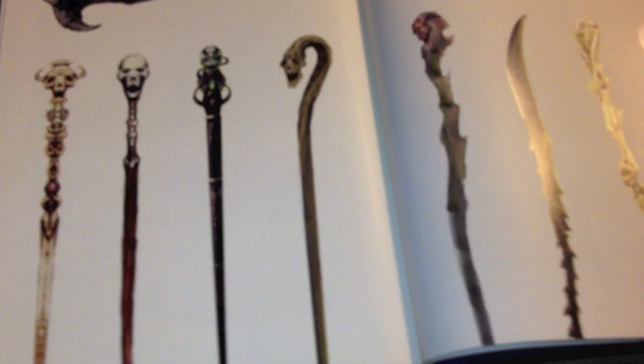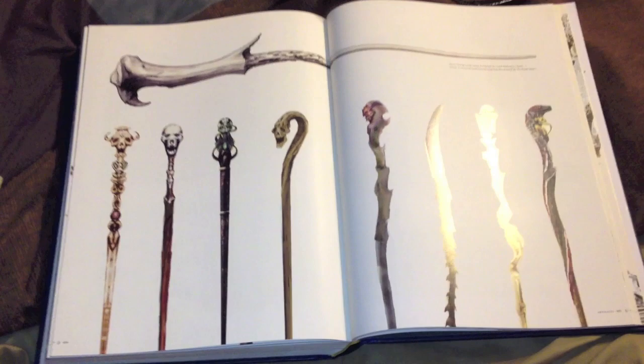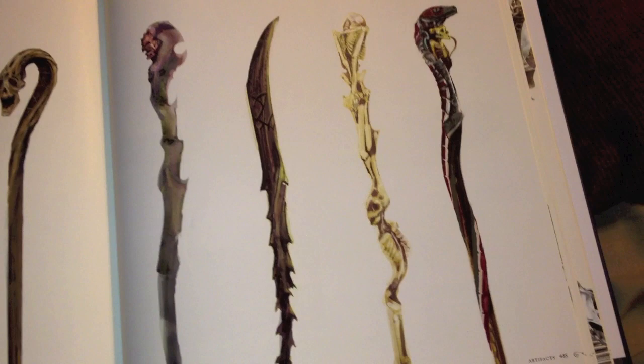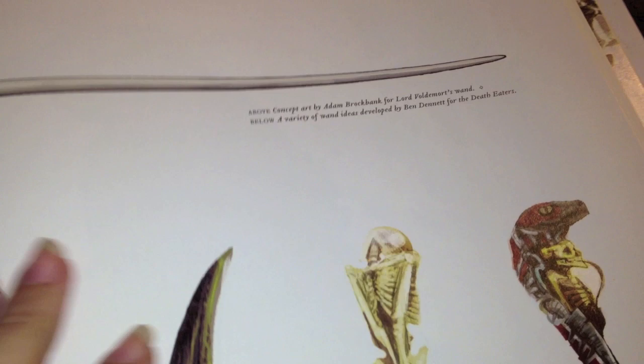From left to right, designed by Robert Bliss: the Durmstrang Twins' wands for Harry Potter and the Half-Blood Prince; a Beauxbatons Academy of Magic student's wand by Ben Dennett; Igor Karkaroff's wand designed by Ben Dennett; and Umbridge's wand. And then we go into this page right here, which has all the wands for the Death Eaters and Voldemort's on top. Concept art by Adam Brockbank for Lord Voldemort's wand, and below a variety of wand ideas developed by Ben Dennett for the Death Eaters.